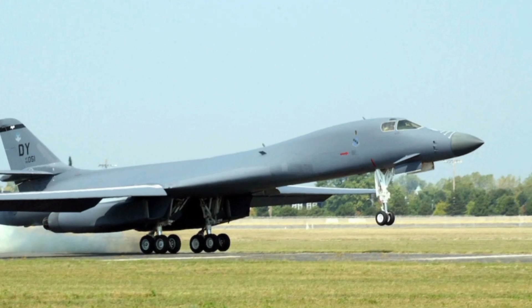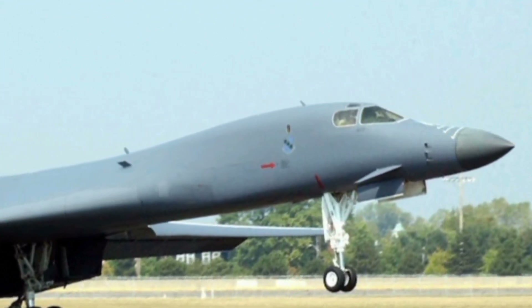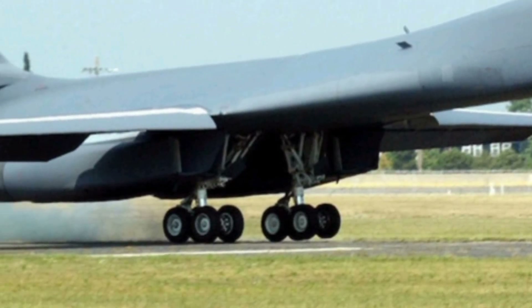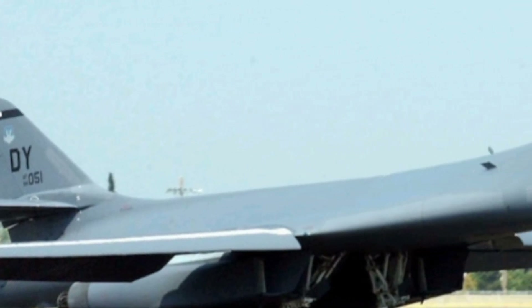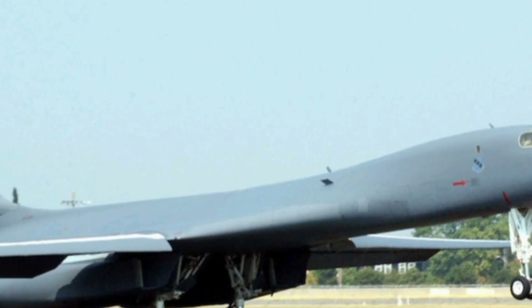The 2025 B-1 bomber retains its sleek aerodynamic design with variable sweep wings that allow it to adapt to different flight conditions. This feature enables the bomber to perform both low-level penetration missions at high speeds and high-altitude sorties for longer range strikes.